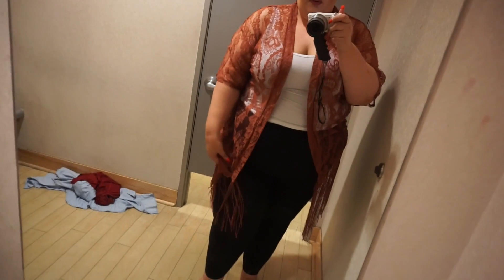This next one is a rust color kimono in a 2X — they didn't actually have a 3X. It's really cute; I love that it's like lace and also in this rust color with some fringe. So cute.